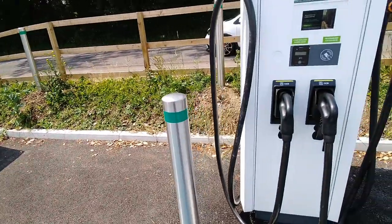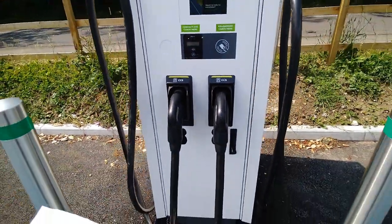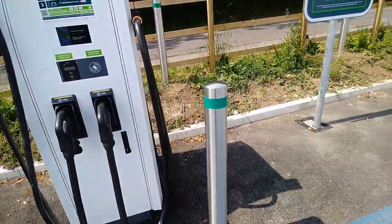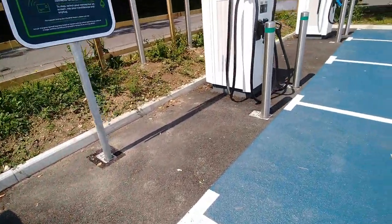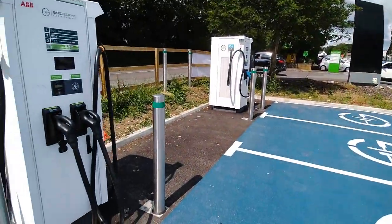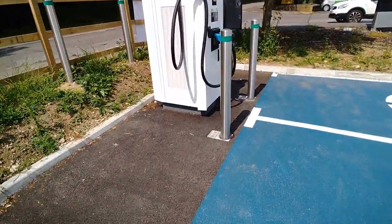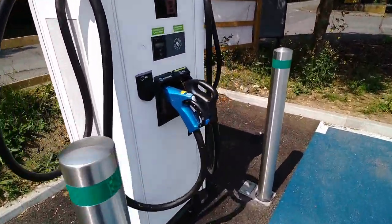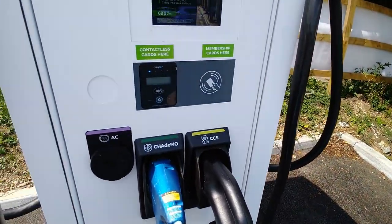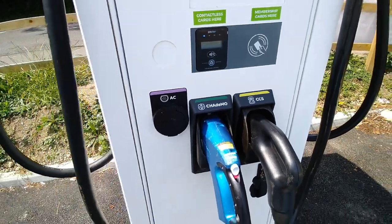In total there are eight CCS charging points at 120 kilowatt, and two CCS charging points at 175 kilowatt — those are the two taller machines over there at the side. There are also three CHAdeMO charging connectors and two AC Type 2 22 kilowatt connectors.